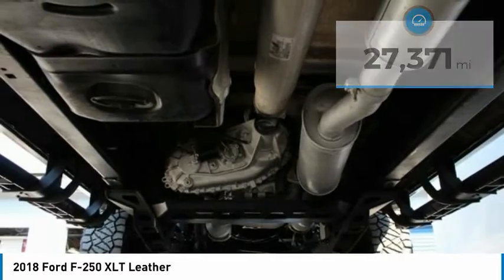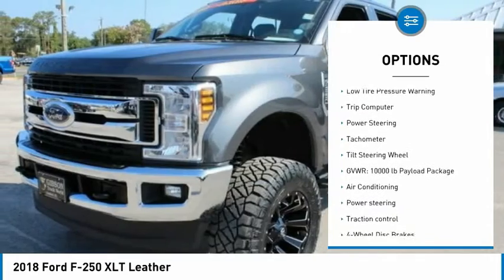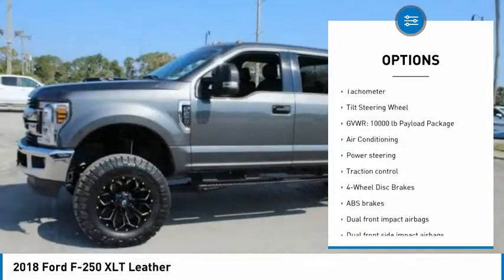Here are some of this vehicle's great options: electronic stability control, brake assist, traction control, rear step bumper, four-wheel disc brakes.